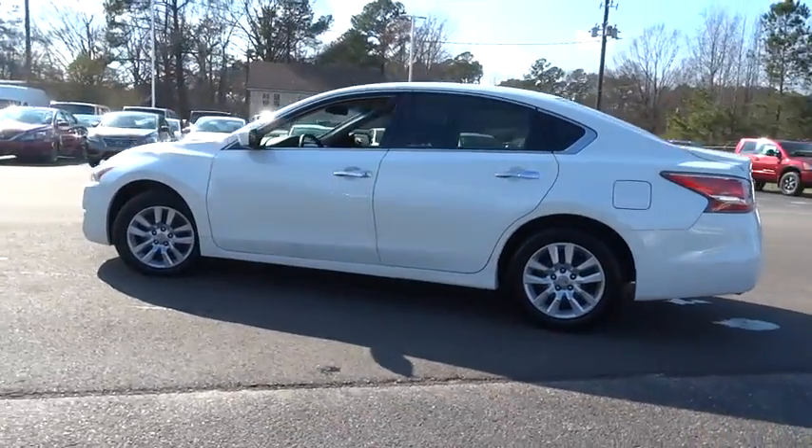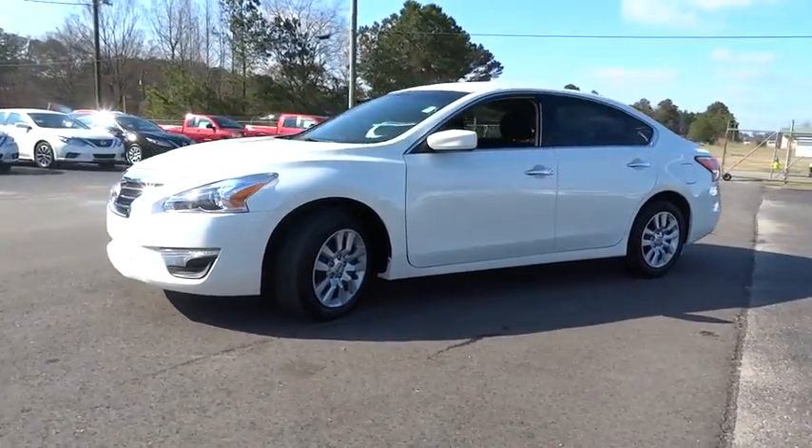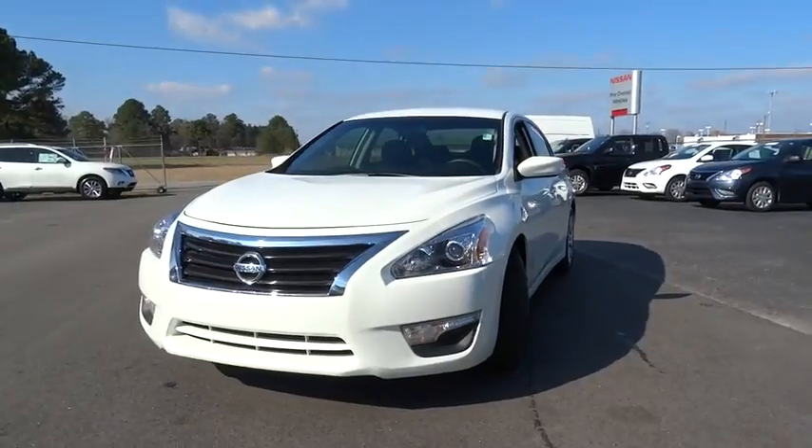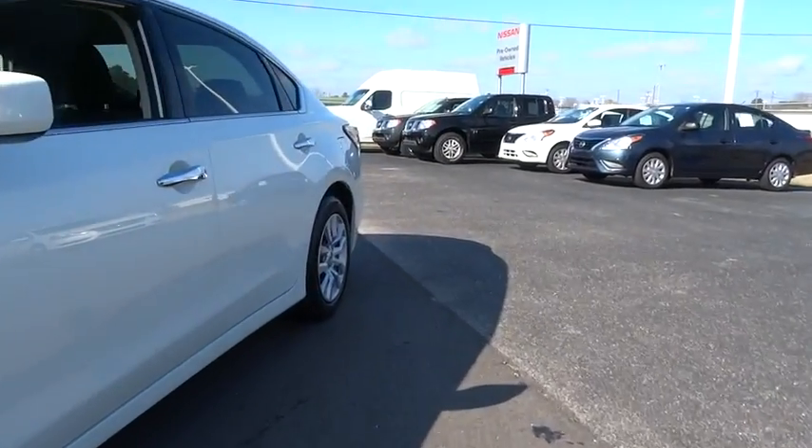and you'll see the Nissan Altima is made to drive and built to last. This vehicle has less than 40,000 miles. Here are some of this vehicle's great options: Bluetooth, four-piece floor mat set.